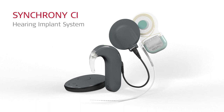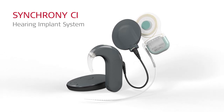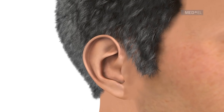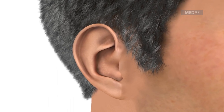The Synchrony Cochlear Implant System is designed to restore hearing to individuals with severe to profound sensorineural hearing loss. Individuals with this type of hearing loss have serious difficulty hearing and may not hear at all, or may only be able to hear very loud sounds.